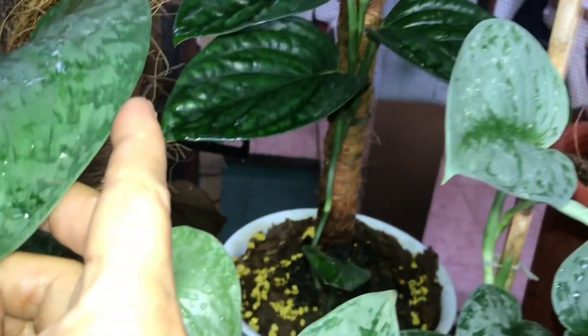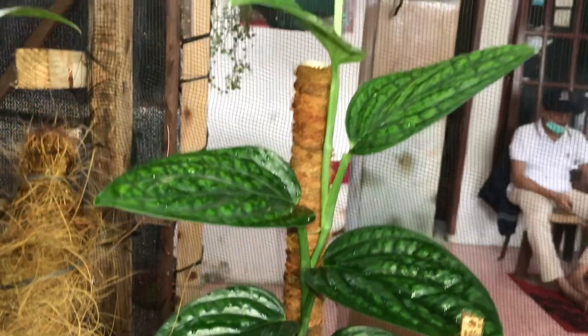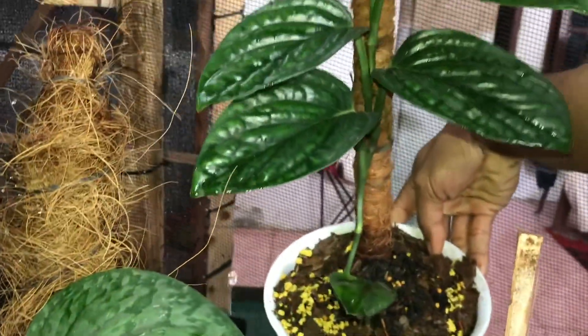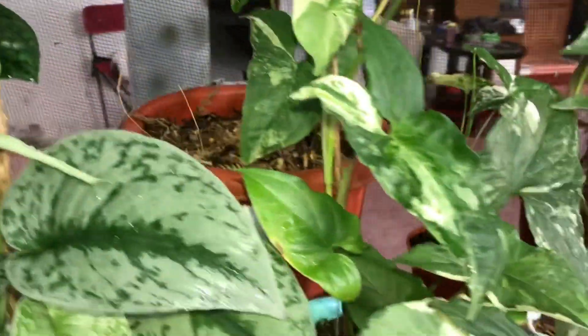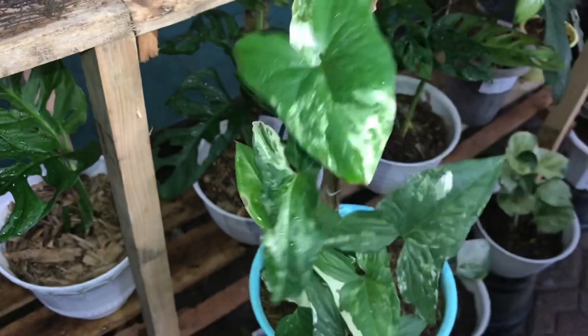Lanjut ini ada Siribadak. Berapa? Siribadak 100 ribu. Udah tinggi ya, udah bagai turus tuh. Selanjut ini Syngonium Albofarigata. Berapa? 125 ribu.